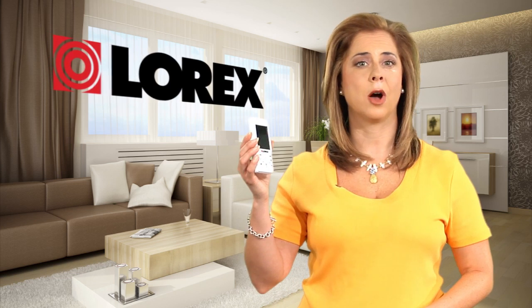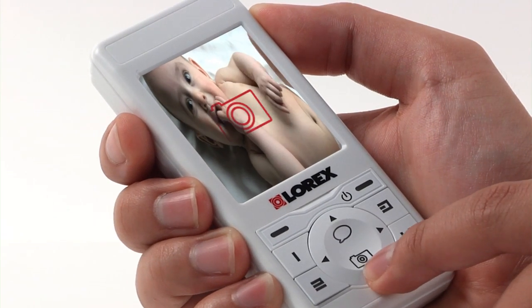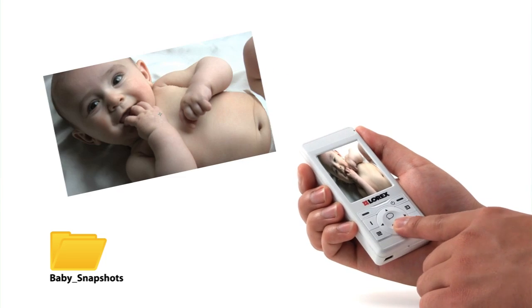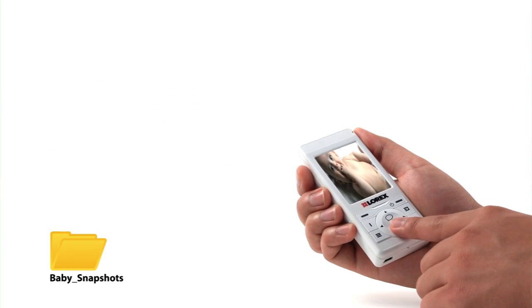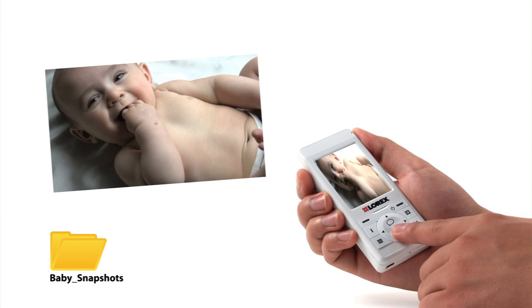The LiveSnap also offers snapshot capabilities. Capture all those special moments with the click of a button. Perhaps you might be in the kitchen when you see your baby through the monitor stand up in her crib for the very first time. With one click, you can capture that moment.